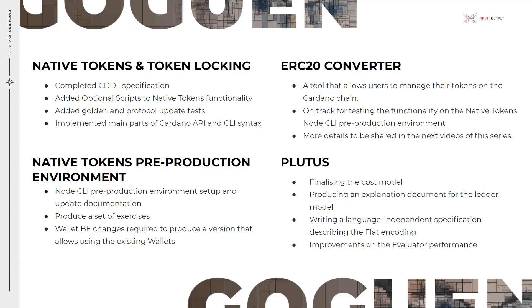On the Plutus side, we now have two teams: the first working on Plutus core features, and the Plutus application team that aims to improve your experience by introducing improvements to the playground as well as delivering the Plutus application framework. On the Plutus core front, we have been working on finalizing the cost model by calculating the CK machine memory usage and producing a first version of the related documentation for developers. We are producing an explanation document for the ledger model, writing a language-independent specification describing the FLAT encoding, and working on improvements to evaluator performance by profiling the execution of complex programs to identify performance bottlenecks using the de Bruijn indices in the CK machine and trying out the host-style interpreter.